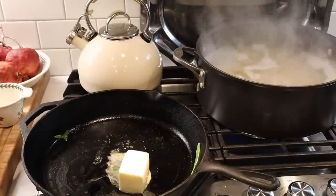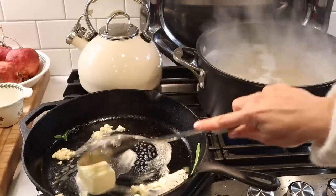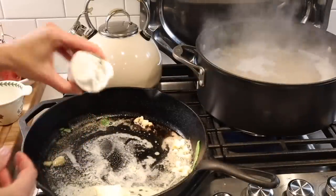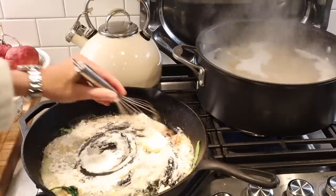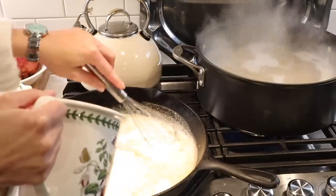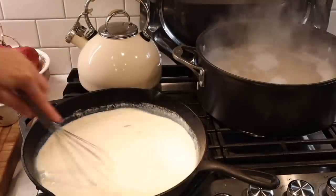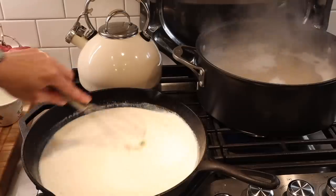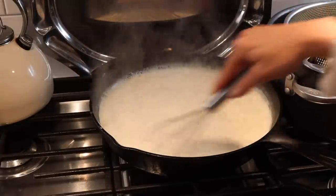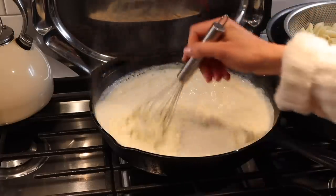Then I melt more butter in the pan and add crushed garlic — which I forgot to add to the spinach, so I'm just adding it here — and flour to make a bechamel sauce. I whisk this together and pour in my milk, and continue whisking until the sauce is thickened. Then I add parmesan cheese, a block of cream cheese, salt and pepper, and some bone broth.